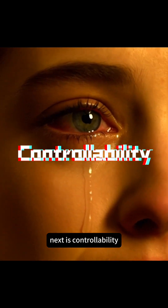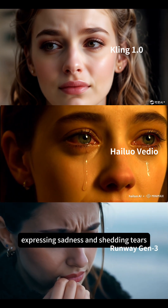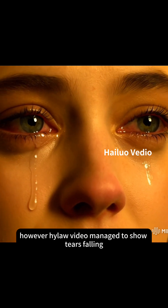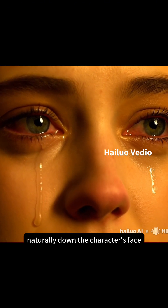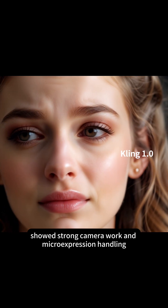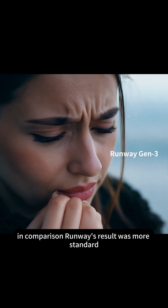Next is control ability. We prompted the AI to show a character expressing sadness and shedding tears, which is very difficult for AI videos. However, Hilo Video managed to show tears falling naturally down the character's face, which was quite impressive. Kling still showed strong camera work and micro-expression handling, but no tears. In comparison, Runway's result was more standard.